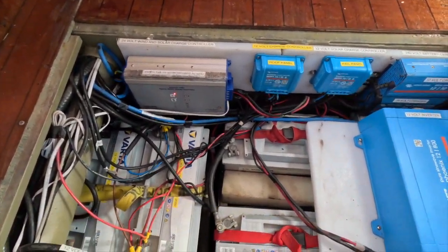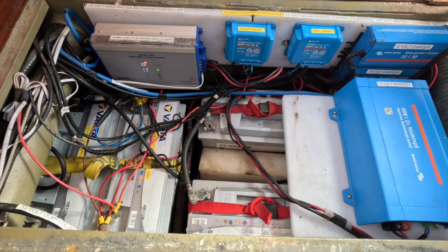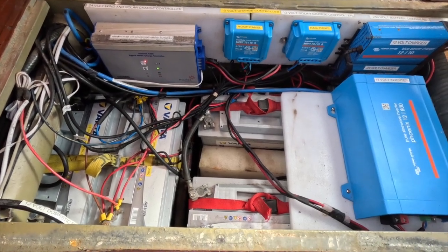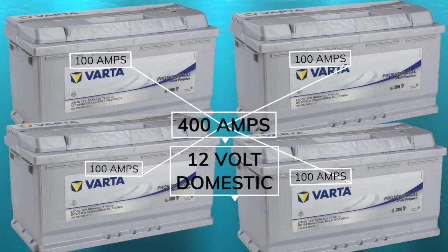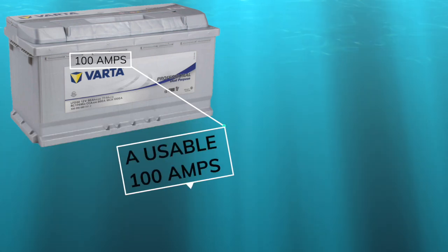So this lot that's in here at the moment needs to come out. Currently I have four Varta 100 amp batteries giving me a combined total of 400 amps. Not all 400 amps are actually usable - with a lead-acid battery we can only use about a quarter of its capacity before we do damage to the battery bank, which in this instance gives me approximately 100 amps of usable power.